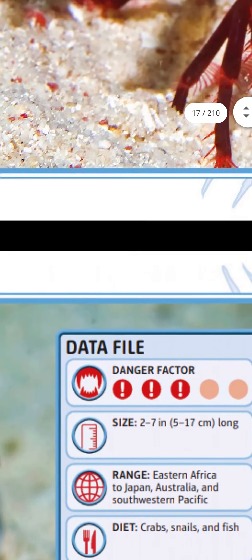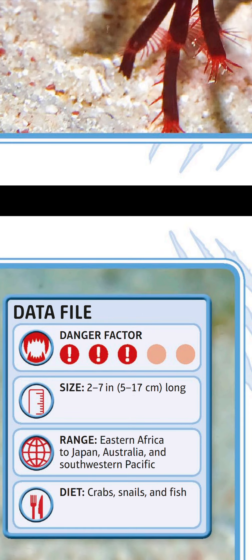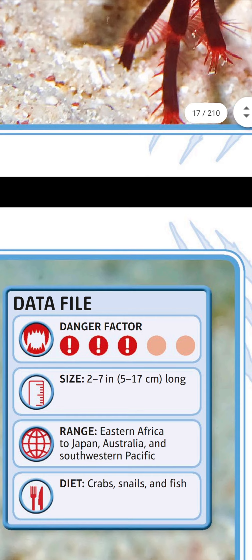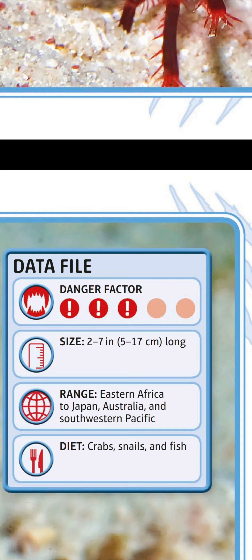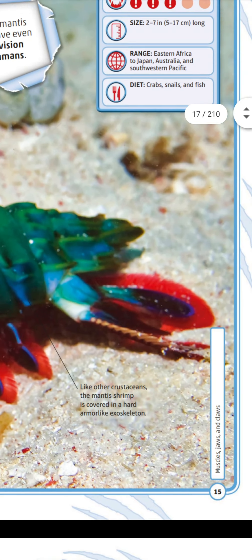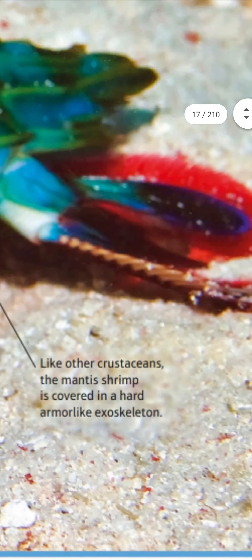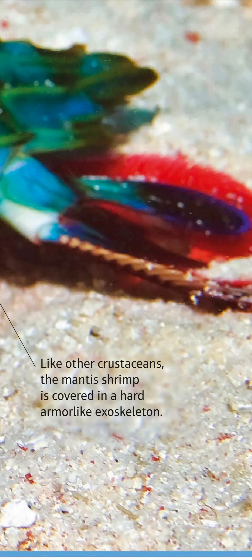Data file: danger factor only three — not so dangerous. Size: 2 to 7 inches (5–17 centimeters) long. Range: eastern Africa to Japan, Australia, and the southwestern Pacific. Diet: crabs, snails, and fish. Like other crustaceans, the mantis shrimp is covered in a hard exoskeleton.